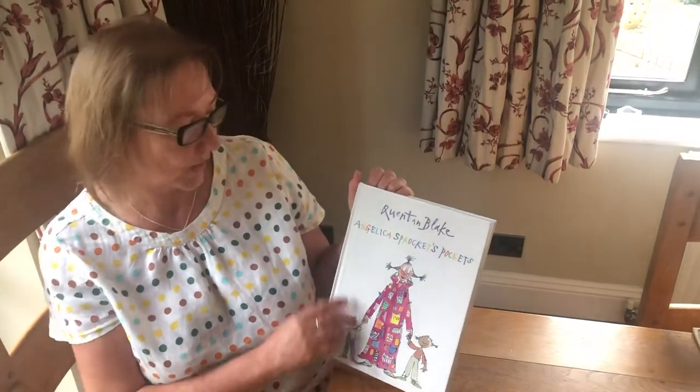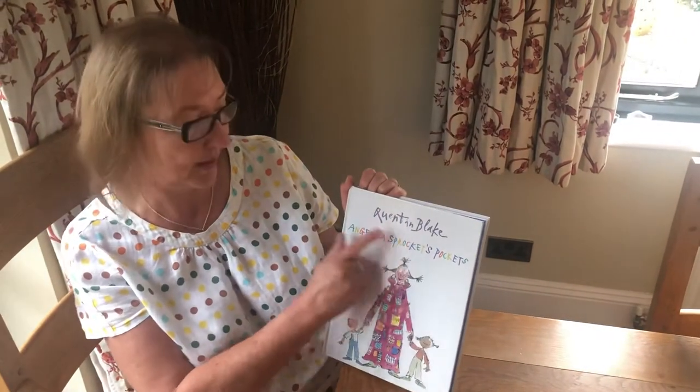Hello, today I'm going to read you a story called Angelica Sprocket's Pockets and it's by Quentin Blake.